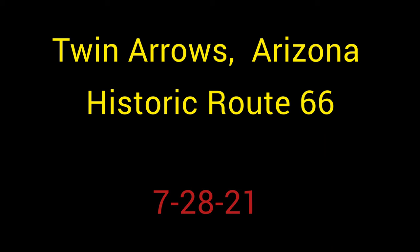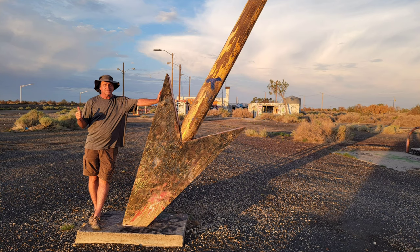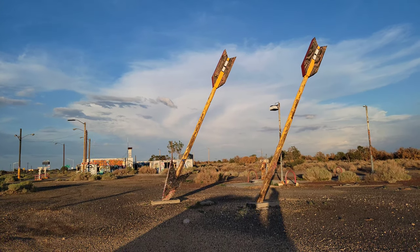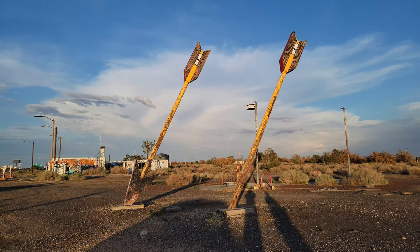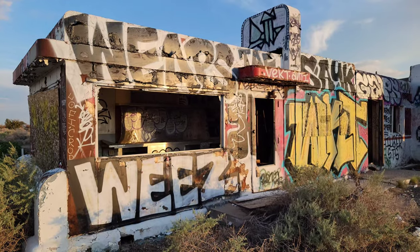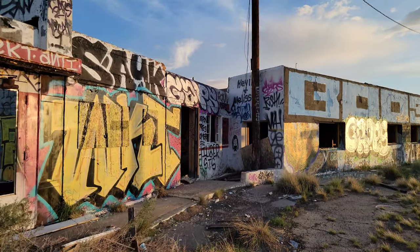Today's adventure on Historic Route 66 takes us to Twin Arrows. That's me standing by one of the arrows, which were made out of telephone poles. These arrows have been on the cover of travel books and also appear as a place to see on Historic Route 66 maps.